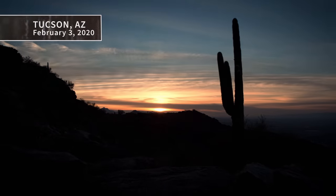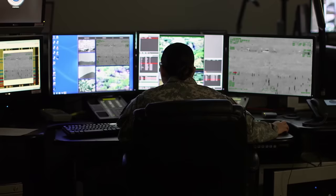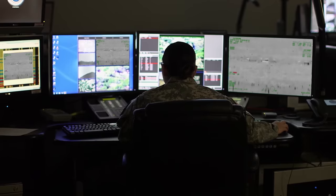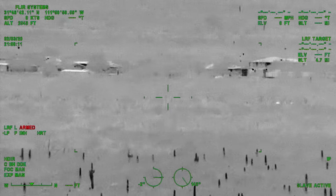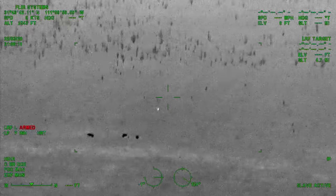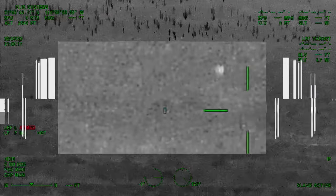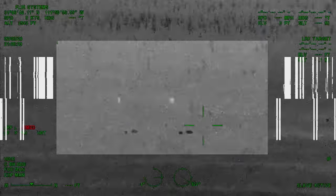February 3rd, 2020, south of Tucson, Arizona, at approximately 2,100 hours, a Border Patrol FLIR camera scans a residential area. Houses and cacti populate the frame, when suddenly a strange white object appears. It glides across the screen with an almost humanoid silhouette, passing over a long stretch of desert and even some cattle. It maintains both a consistent elevation and that bright white color.